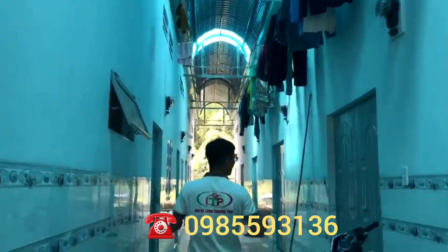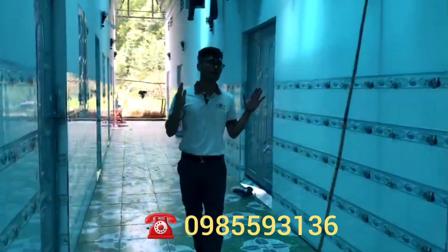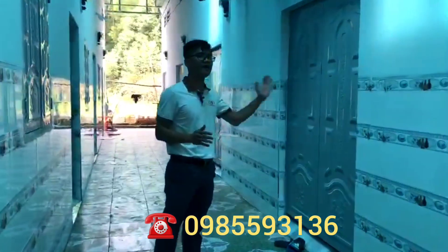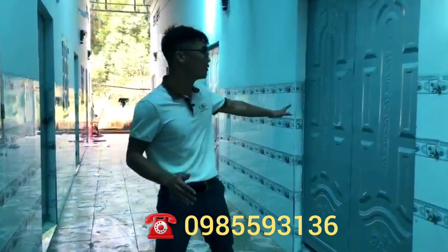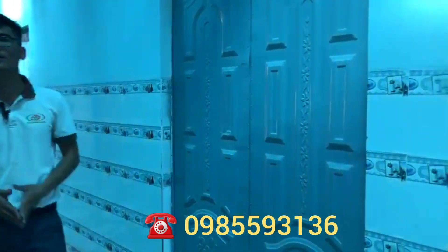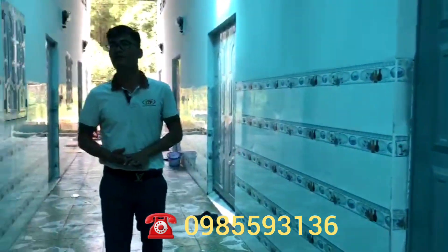Ốp tường — tất cả các phòng trọ đều có ốp tường cao là 1 mét 4. Bên phía kiot thì có 5 phòng trọ và cửa của nó được thiết kế theo kiểu mới, rộng rãi hơn, rất thuận tiện để đưa xe vào bên trong. Bên này thì có 4 phòng trọ.